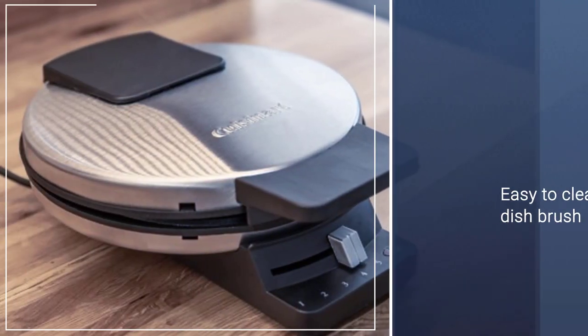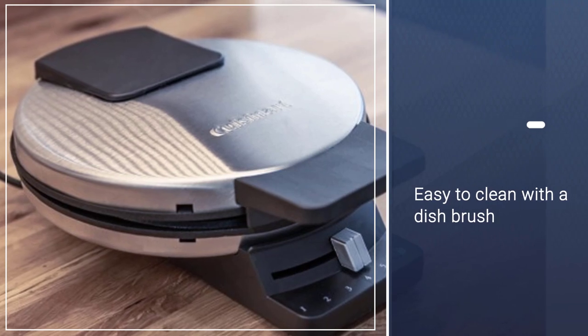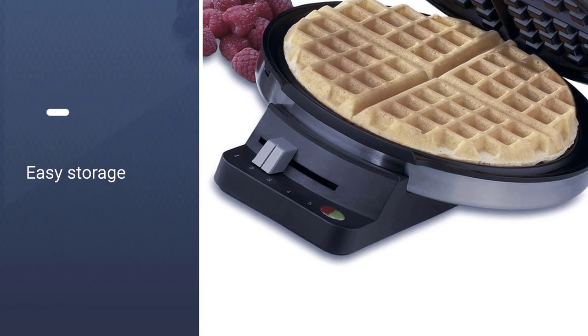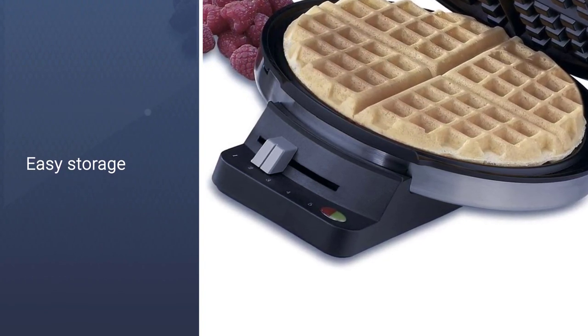After it has cooled, the waffle iron is easy to clean with a dish brush for crumbs and a damp dishcloth to remove any cooking oil or stuck-on batter. Then the cord wraps around the base for easy storage.